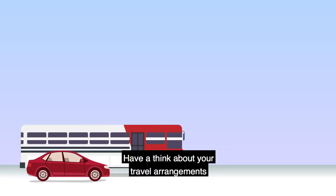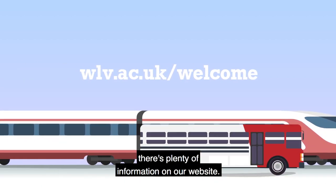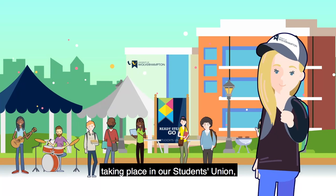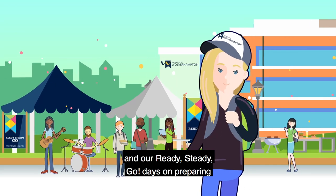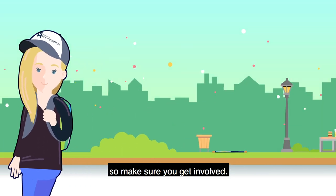Have a think about your travel arrangements if you're going to live off campus — there's plenty of information on our website. There are lots of fun activities and socialising opportunities taking place in our Students' Union, and our Ready Steady Go days on preparing for academic life are highly recommended, so make sure you get involved.